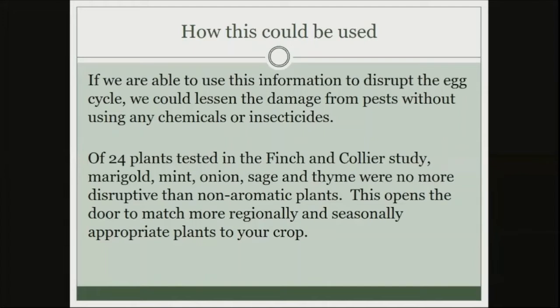They tested 24 plants in this study — marigold, mint, onion, sage, thyme, all really fragrant and aromatic — and they were not any more disruptive than non-aromatic ones. This actually opens the door to match more regionally and seasonally appropriate plants to your crop. You aren't limited to specific examples like blue hubbard squash as a trap crop — whatever grows well during the time of your cash crop could be a good option.